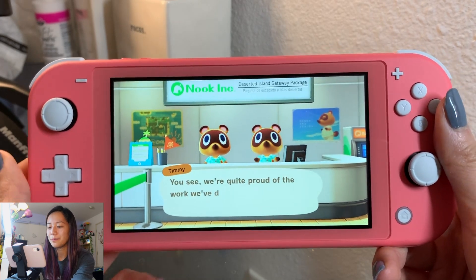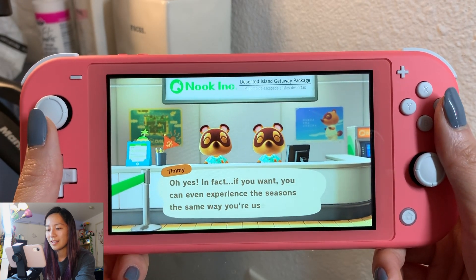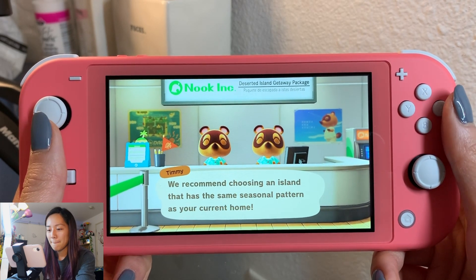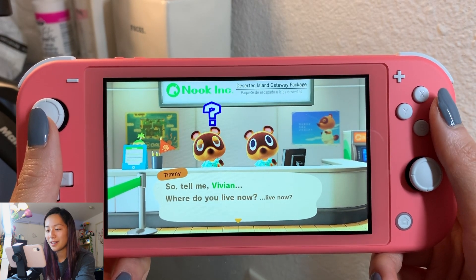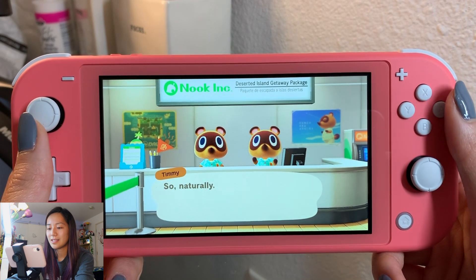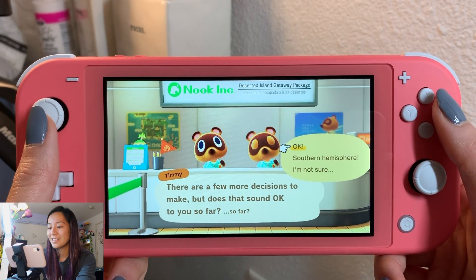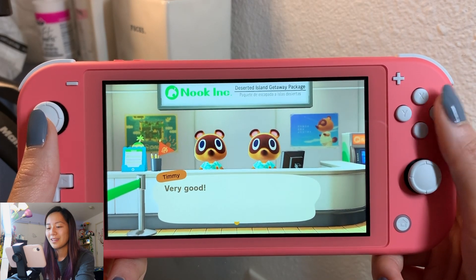Let's start talking about your new home. We're quite proud of the work we've done to help you feel comfortable in your life. Oh, so both islands in the northern and southern hemisphere - you recommend choosing an island that has the same season as your current home. Where do you live now? I live in North America. Relocate to an island in the northern hemisphere. Yes, that sounds good to me. I'm pretty sure I do live in the northern hemisphere.